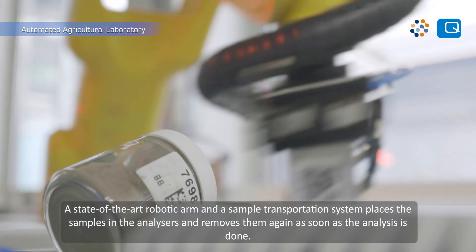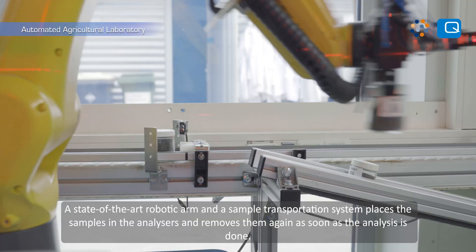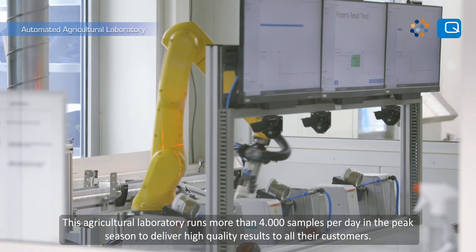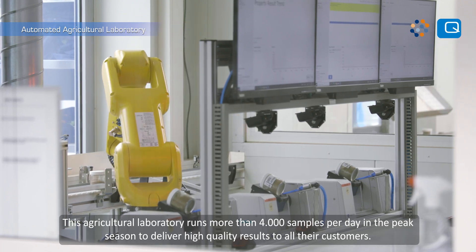A state-of-the-art robotic arm and a sample transportation system places the samples in the analysers and removes them again as soon as the analysis is done. This agricultural laboratory runs more than 4,000 samples per day in the peak season to deliver high quality results to all their customers.